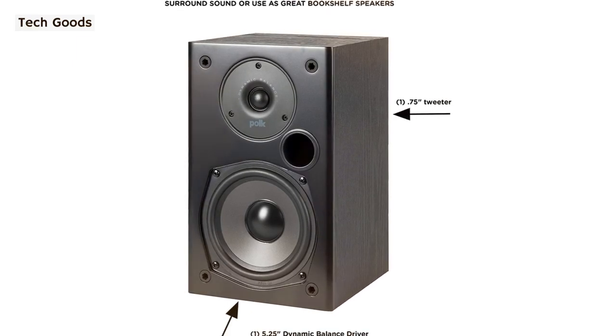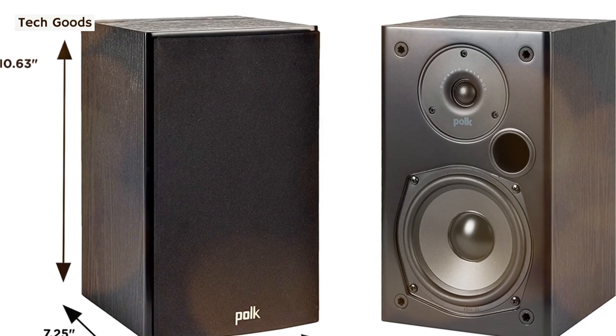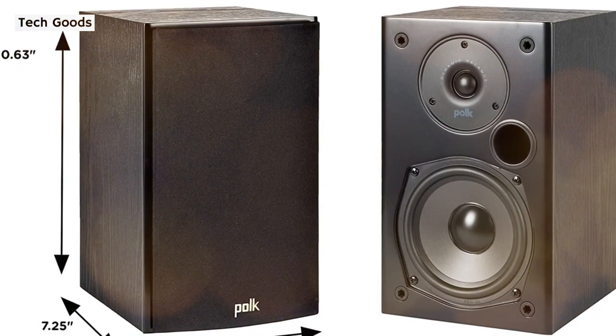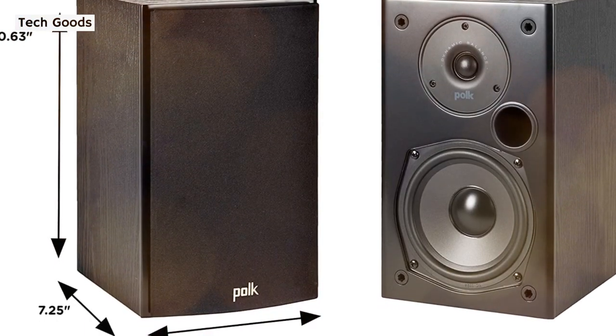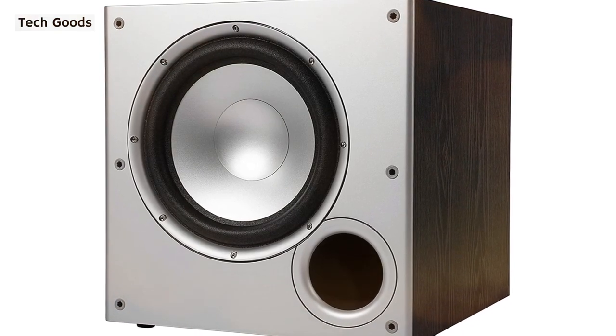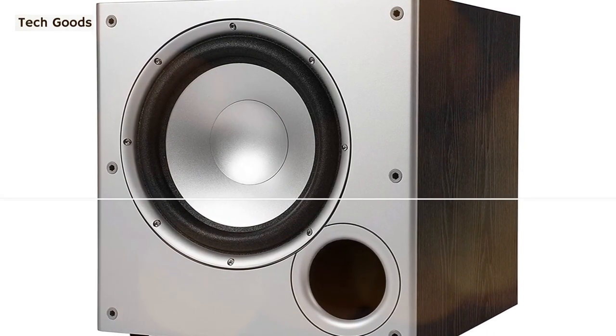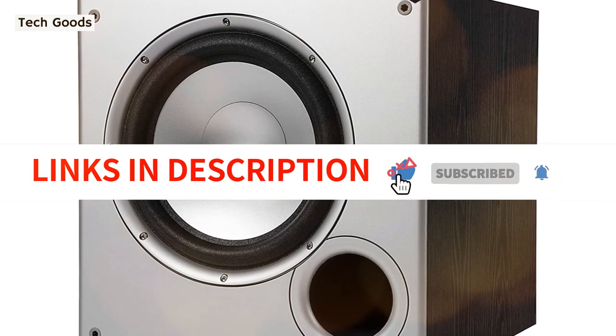The tweeters and cones on each speaker are entirely black, allowing them to blend in with any decor. You'll require an AV receiver, such as the Denon AVR-S540BT, since this is a passive 5.1-channel speaker system. You may also add an additional set of bookshelf speakers to upgrade to a 7.1 channel system if your receiver supports more channels.